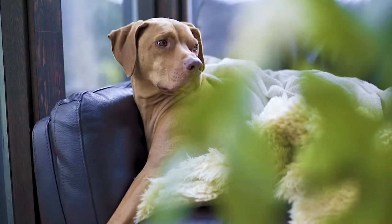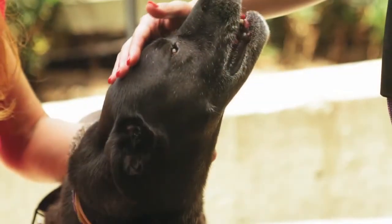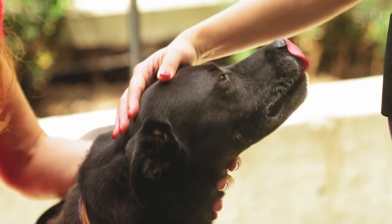As part of our fear-free sessions, today we're going to discuss how you recognize signs in dogs that tell us they may be fearful, anxious, or stressed. The essence of fear recognition in dogs is communication. You need to understand how and when the dog is communicating fear, anxiety, and stress to you so you can modify your behavior and the environment accordingly.